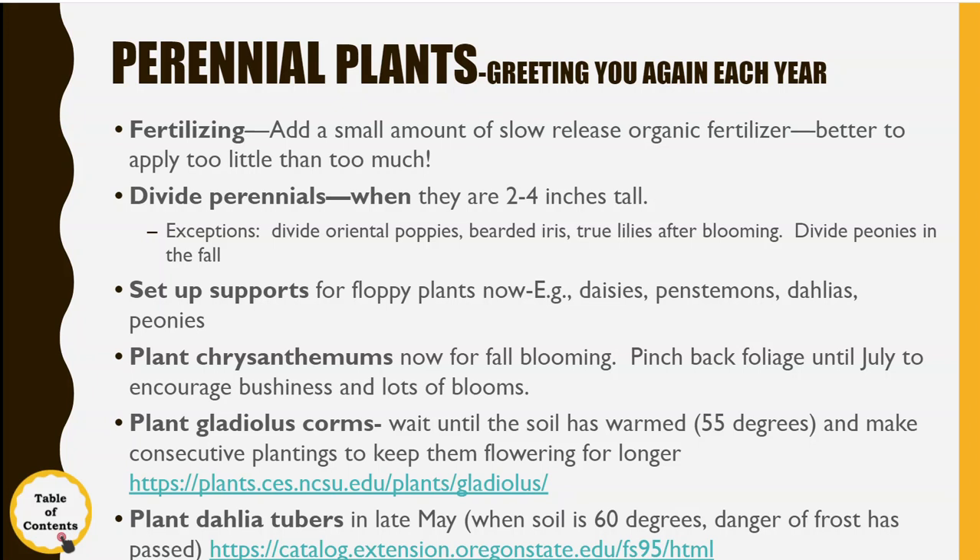They make soil thermometers, but I'll bet every one of you has a meat thermometer in the kitchen and that works pretty well too. Just make sure that if you use it, you clean it up before you put it back in the drawer. You can plant the dahlia tubers in late May, but the soil has to be a little warmer and the danger of frost should have passed — make sure you watch the forecast.